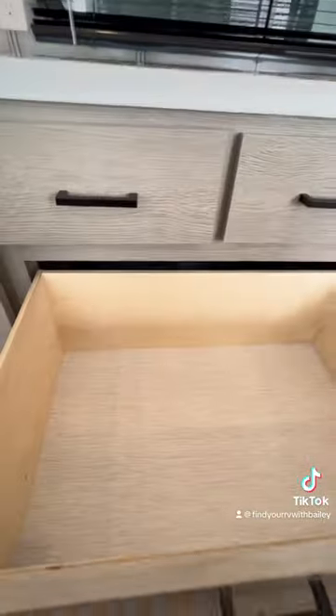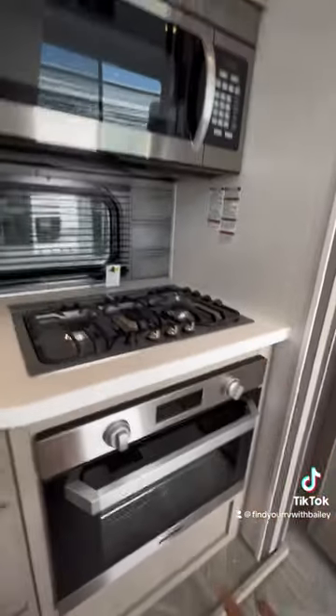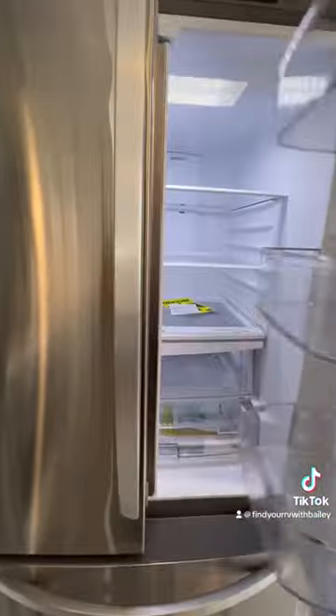Plenty of storage everywhere guys. Big microwave, three burner, oven, residential fridge.